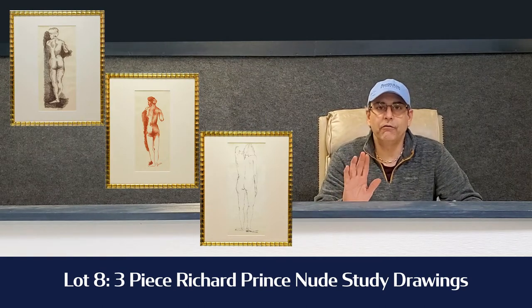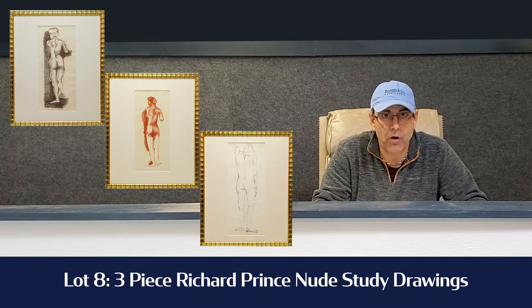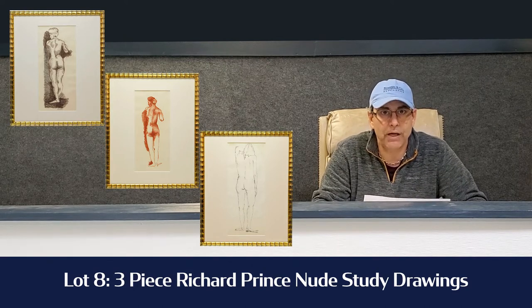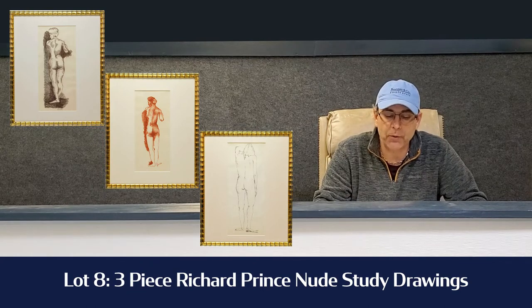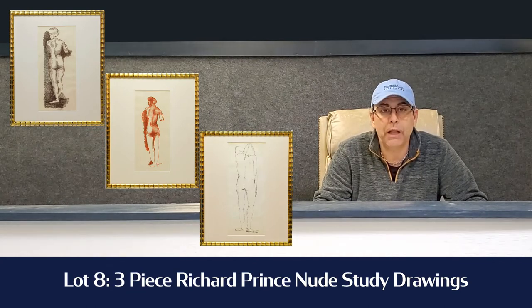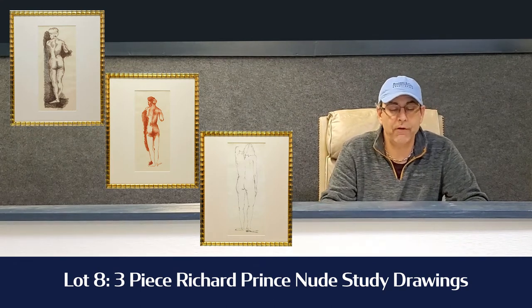And lot number 8 is a very nice lot. It's a three-piece Richard Prince nude study drawings, and these come straight from his roommate in college when they were going to school together. They're beautifully framed — a three-piece example in sepia in black and white.